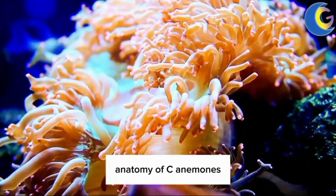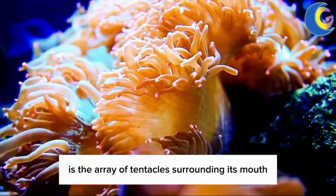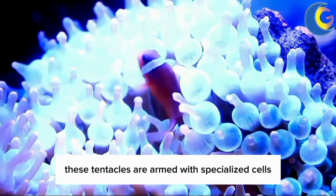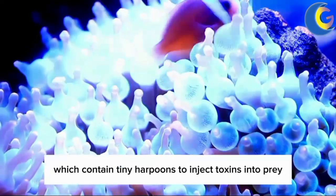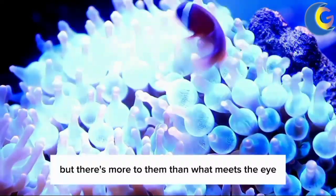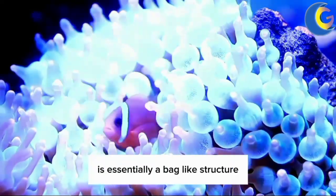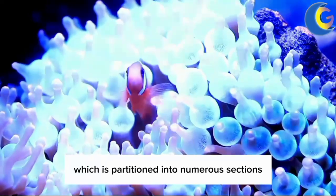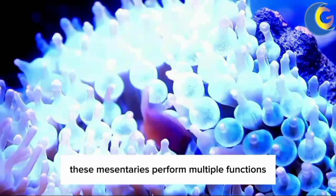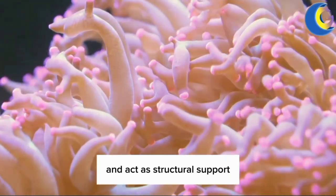When you look at a sea anemone, the first thing you'll probably notice is the array of tentacles surrounding its mouth. These tentacles are armed with specialized cells called chitocytes, which contain tiny harpoons to inject toxins into prey or potential threats. The body of a sea anemone is essentially a bag-like structure, which is partitioned into numerous sections called mesenteries. These mesenteries perform multiple functions such as digestion, reproduction, and act as structural support.